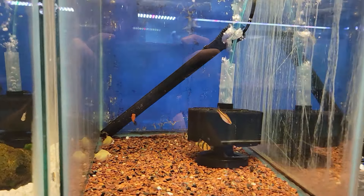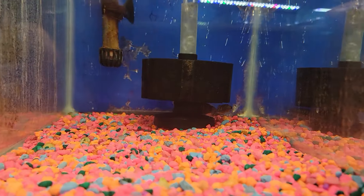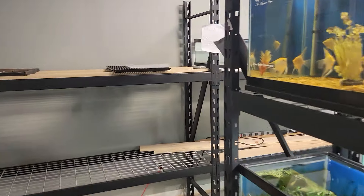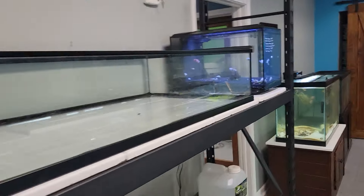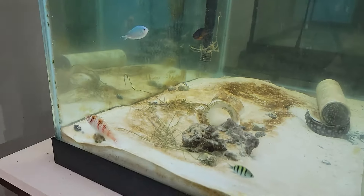We got some cherry barbs, some rasbora hets, and some autos. A couple of these negara peacocks left. We got a panther grouper clown. We got a red spotted hawkfish, coral beauty angel, some pajama cardinals.